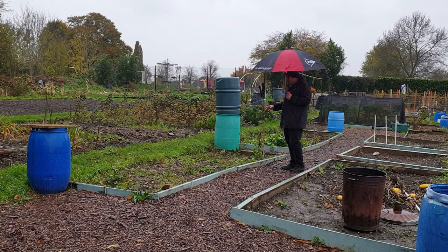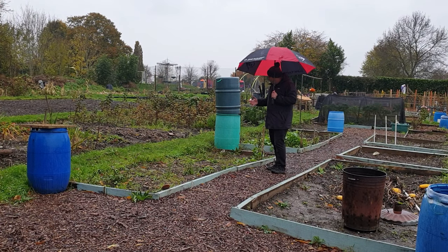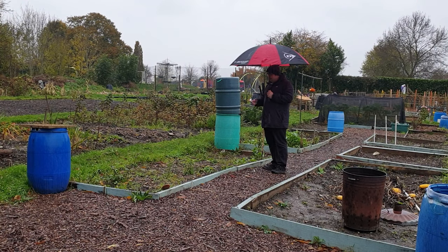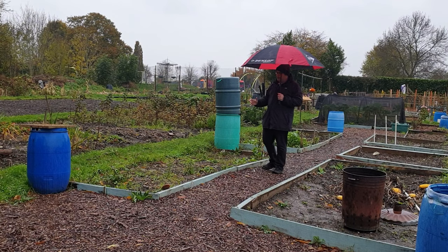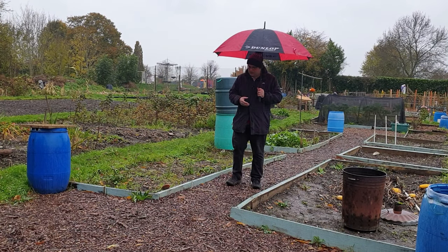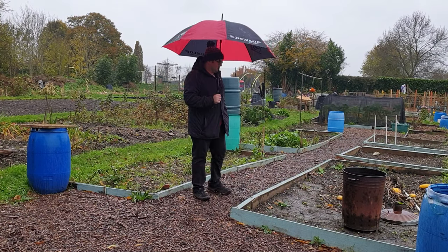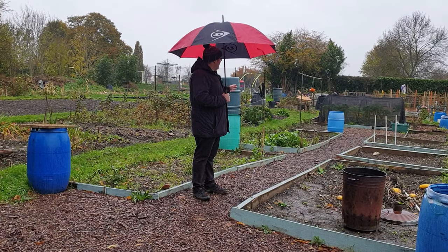This was where the butternut squash and the pumpkins were. This bed has not been touched at all — I haven't dug it just down to the weather we've had. As you can tell, we've got a lot of rain again, so it hasn't been dug. As soon as the weather starts to dry up this will be dug again and I've got to give the grass around the edge another cut. This time of year the allotment isn't going to change that much, just due to the weather and what's growing. I'm going to do a little time lapse over the allotment.